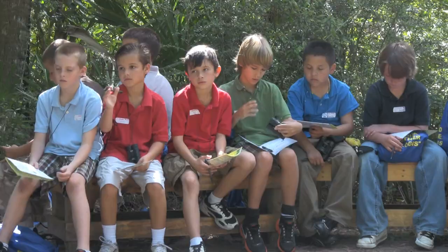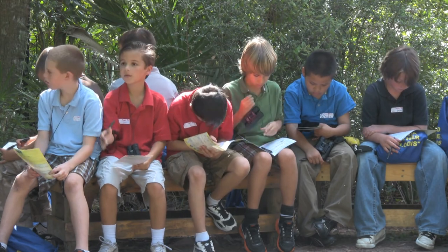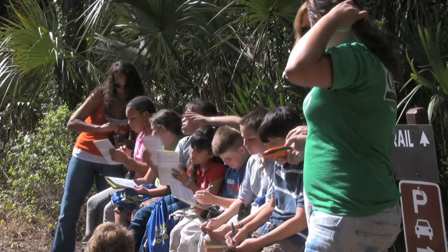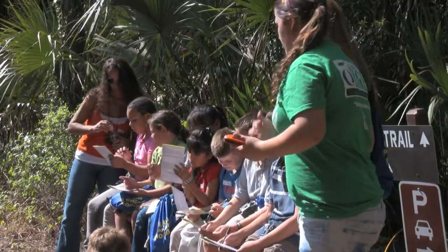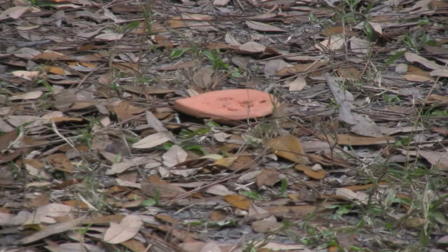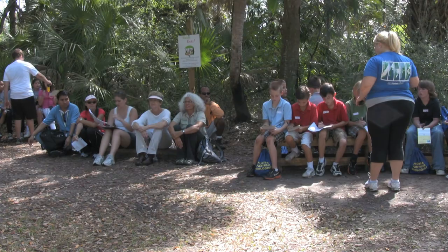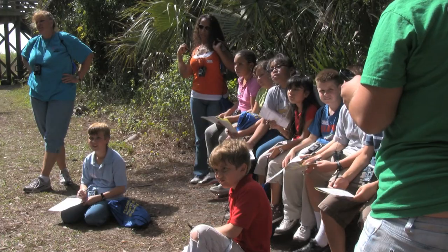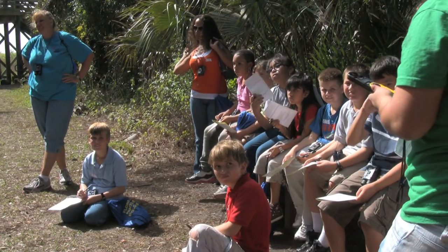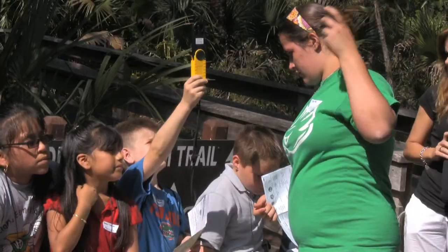We're going to take a GPS reading. What does GPS stand for? Global positioning system. We use those satellites up there. Are we north or south of the equator? North of the equator. We want to come back to this lichen track in a month. What are the coordinates? 26 degrees north. What is the longitude? 81 degrees west. Now take out your anemometer — this will give you a wind speed reading.